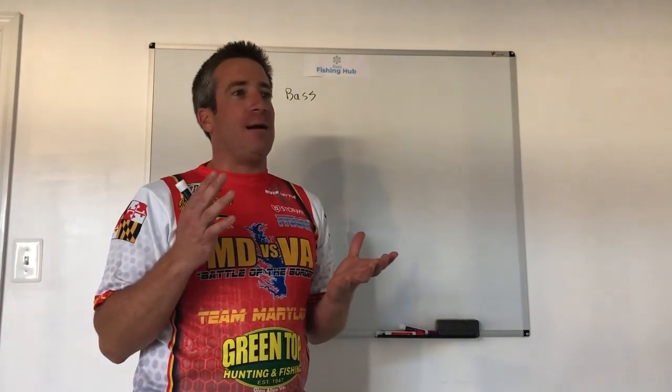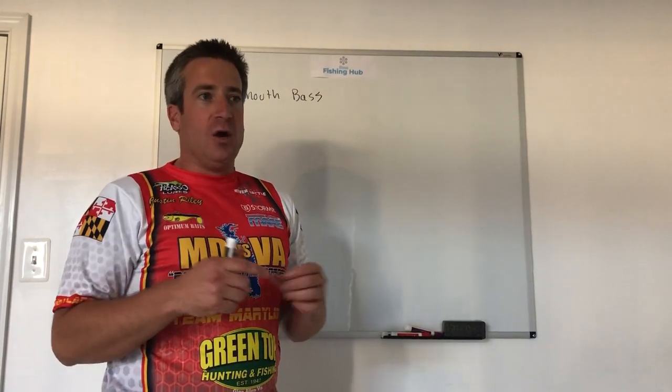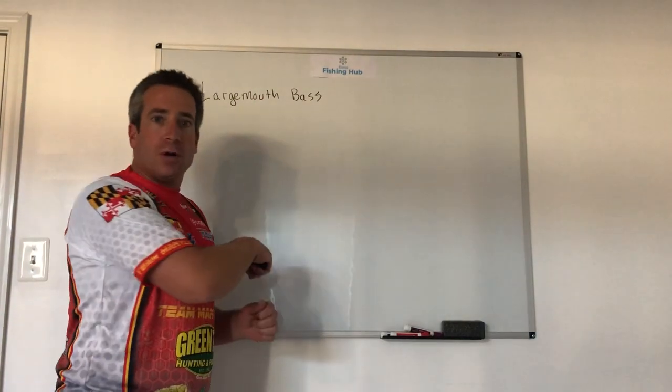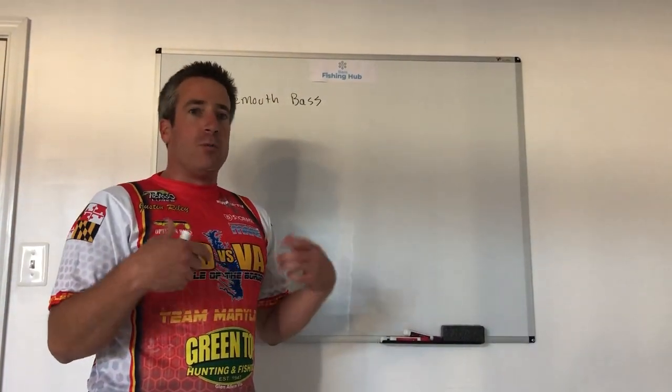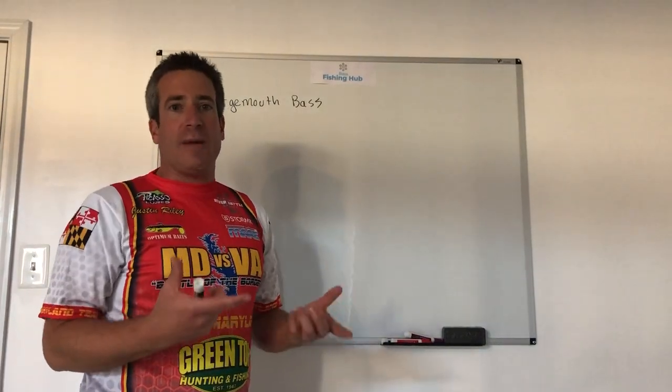Hey everybody, welcome and thanks for joining us for this 14-day masterclass on how to become a better bass fisherman. What this is going to be are sessions in front of the whiteboard, sessions on the boat, but more importantly it's going to be all the knowledge that I have to help you become a better bass fisherman.